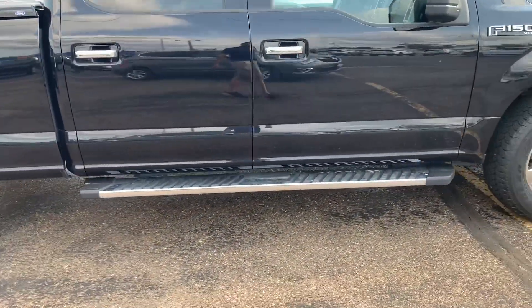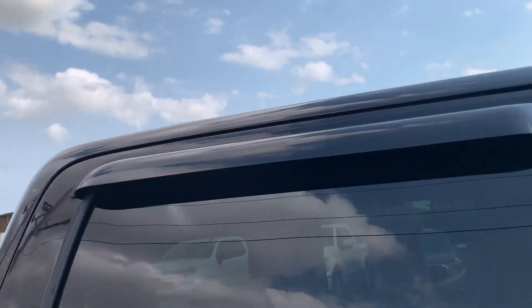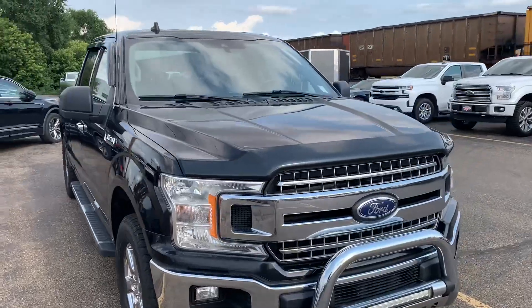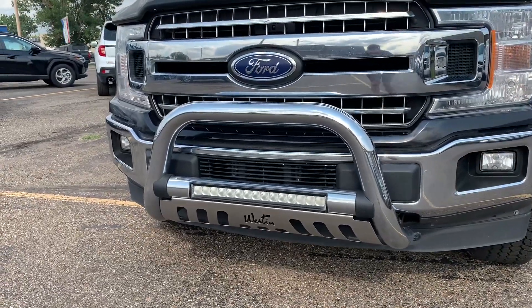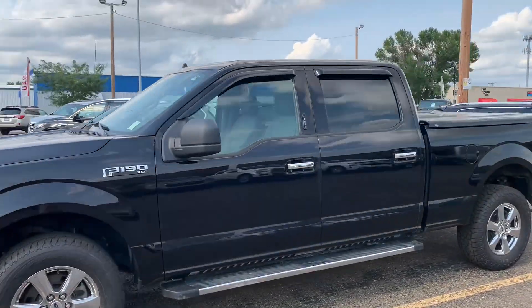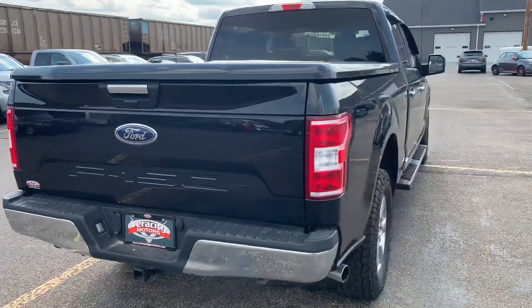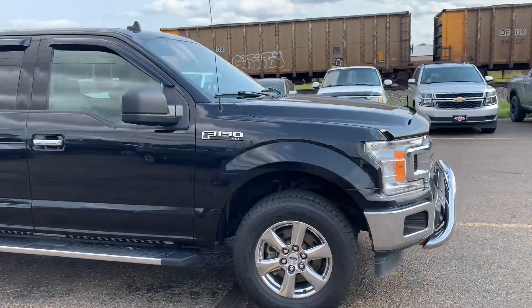You also have a very nice set of running boards on this thing, which makes it nice and easy to get in and out of the truck. It's also got the window vent visors on it, so you can let in a little bit of air without getting too turbulent in there or letting any rain in. This one also has a very nice bug deflector on the hood, as well as a front bull bar with an LED light built into it. Overall, this thing is in excellent condition — I really haven't found any flaws on it whatsoever.